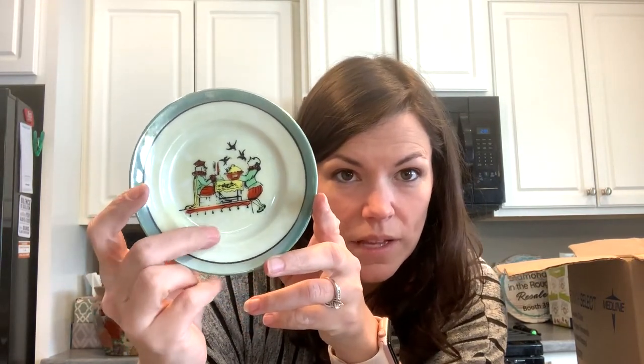Oh look — I found the teacup to this in an earlier box. It's the lusterware, and there's a guy eating a pie but there are blackbirds coming out of the pie. That's cool!